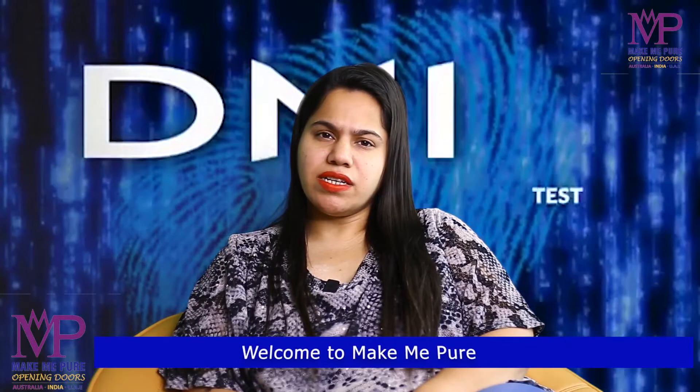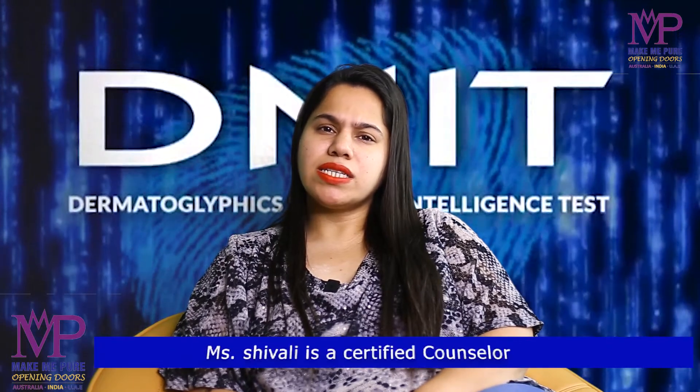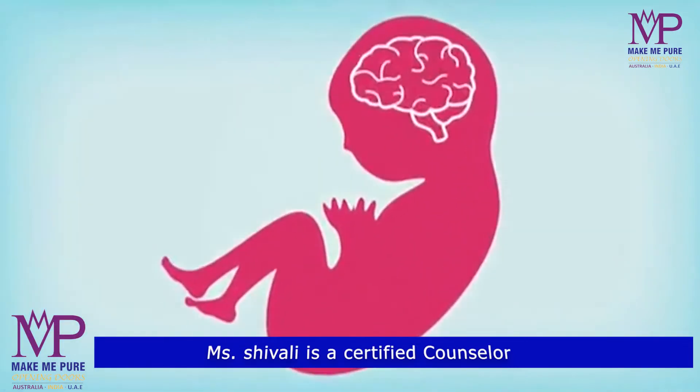Hello everybody, I am Shivali from MakeMePure. Today we will talk about the DMIT test. What is this DMIT test? DMIT stands for Dermoglyphics Multiple Intelligent Test.